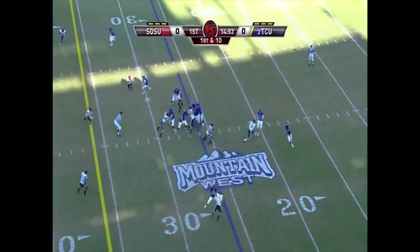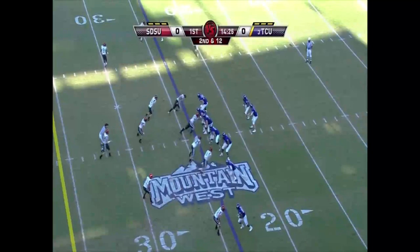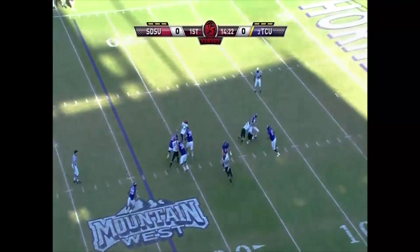First snap, a fake to Wesley, pitch, and running back. You see San Diego State, those three down linemen spread wide, pressure.